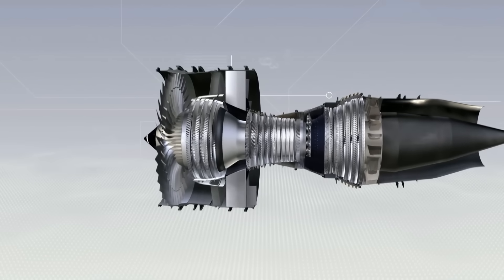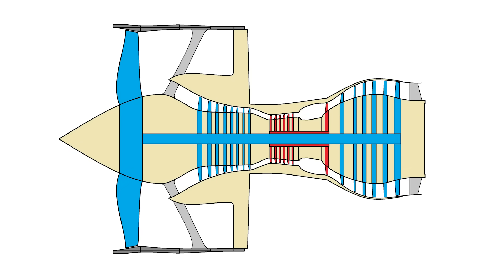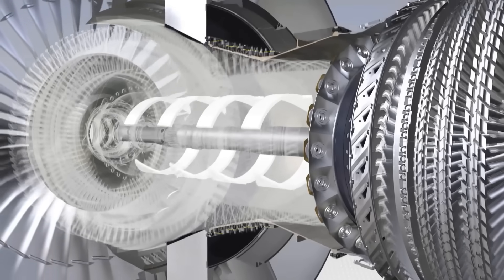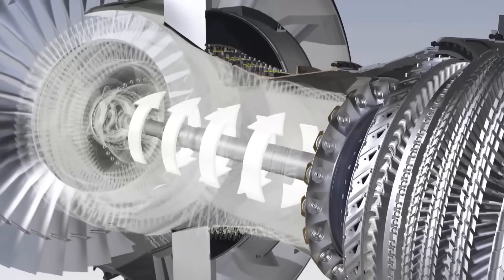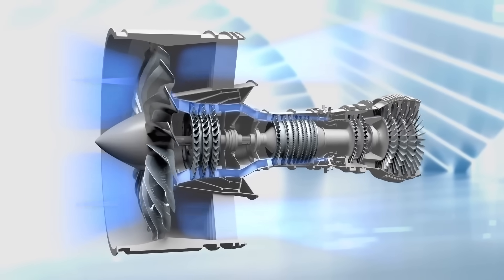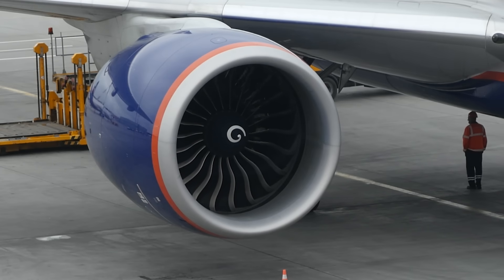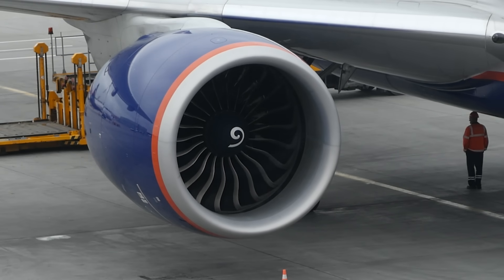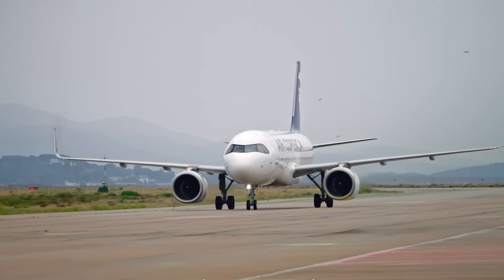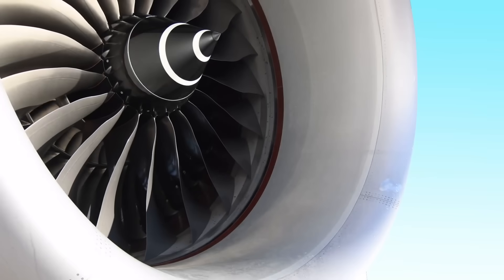They decided to compensate for the local lack of technologies by taking a step forward in the overall design. This problem was solved like this: the stages were divided into two spool groups, rotating at two speeds. The solution was a compromise — the fan was still too fast, with increased loads and noise. On large versions, the tips of the blades fly at supersonic speeds. But this was bearable. Almost all modern jet engines operate on a twin spool layout.